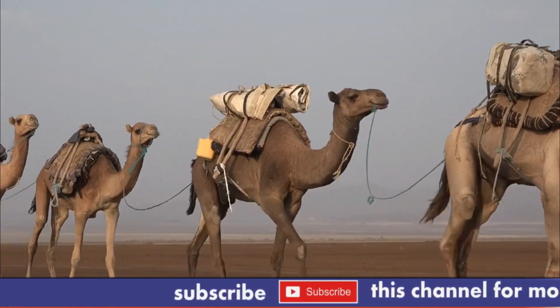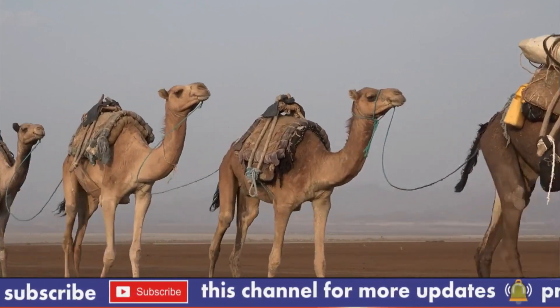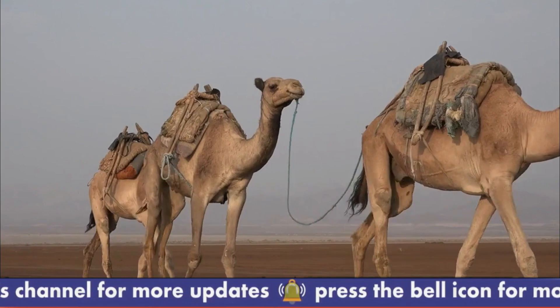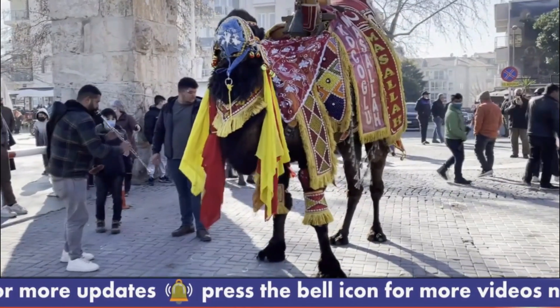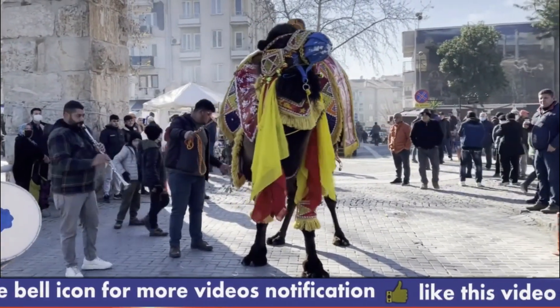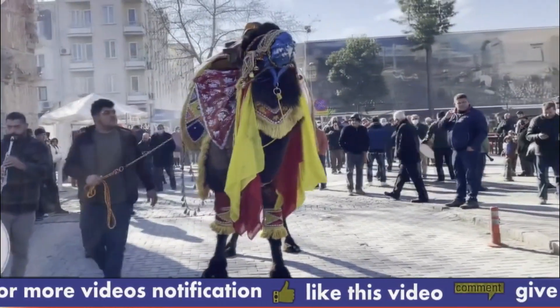Camel mating usually occurs during the fall and winter months. The male camel will compete with other males for access to a female, and the dominant male will then mate with her. Camel mating can be aggressive, with males biting, spitting, and even fighting to establish dominance.